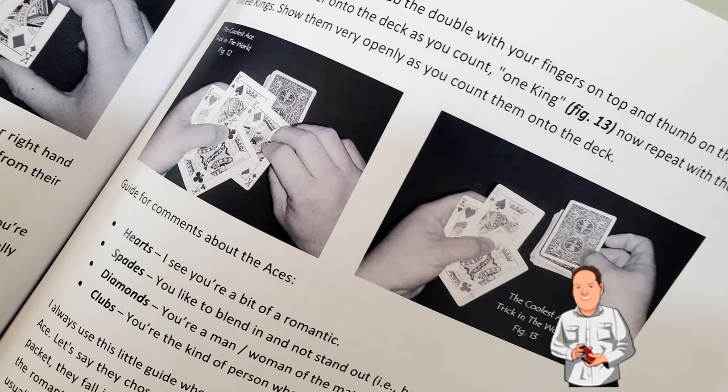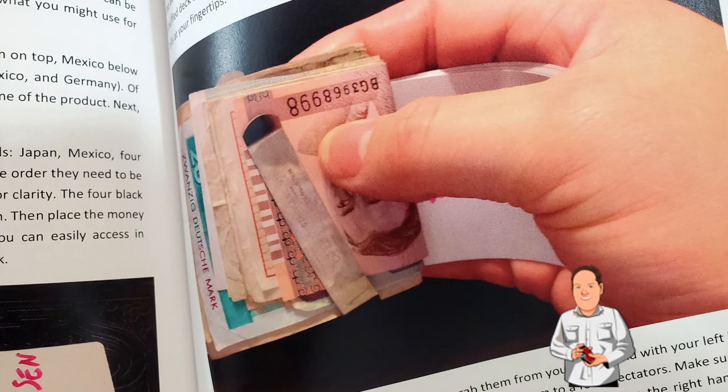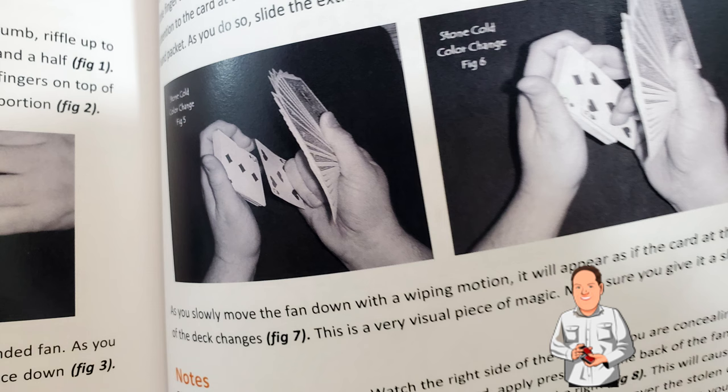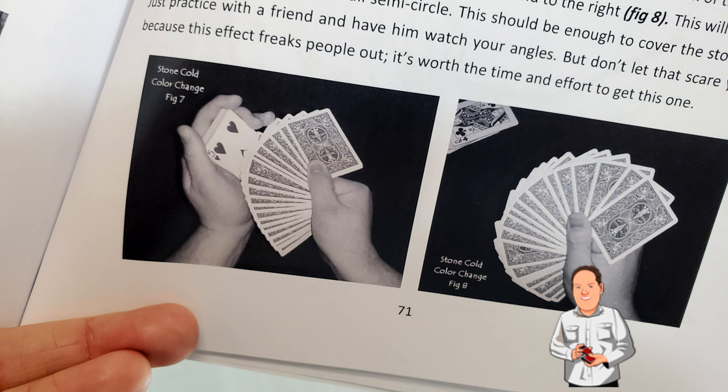You're going to learn a little bit about the Down Under deal, another simple idea for using crayons, a color change, something to do with a borrowed big pen, and he even has a really cool idea for a balloon. Plus, you're going to learn Jeff Stone's never-before-published go-to opener, and the book is filled with QR codes that'll take you out to explore videos so you can watch the tricks performed and learn in a video environment.